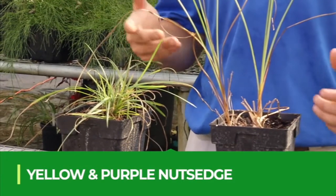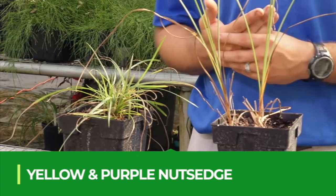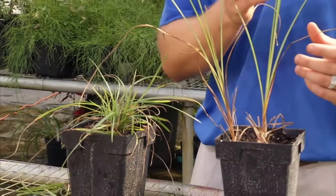Two very common nutsedge species that we have throughout Florida, and both are ranked as top 10 weeds in the world, are yellow and purple nutsedge, which are the weeds that we're going to talk about now.